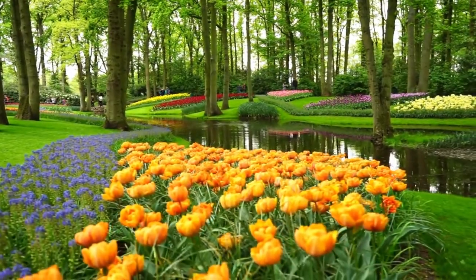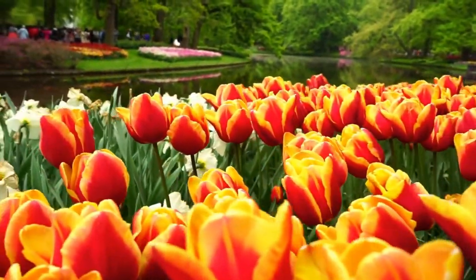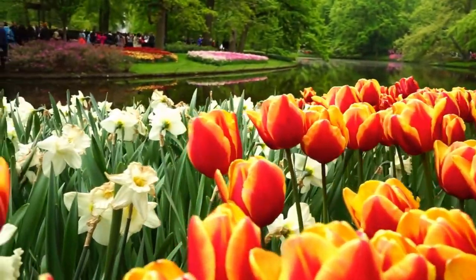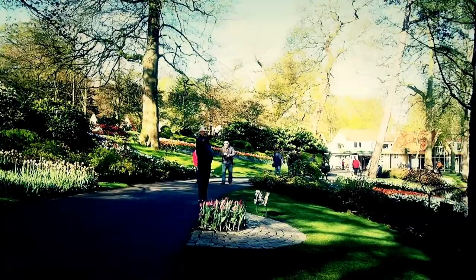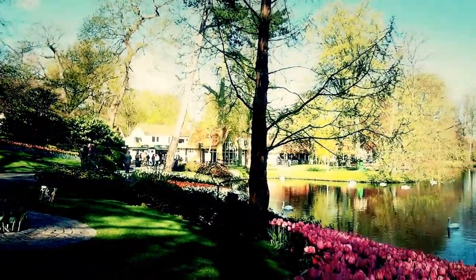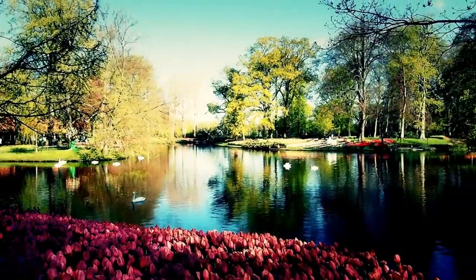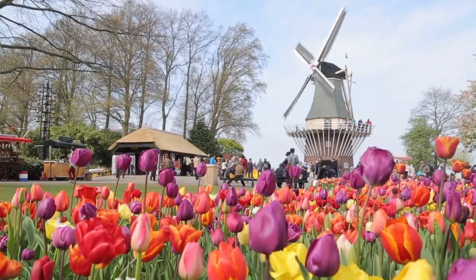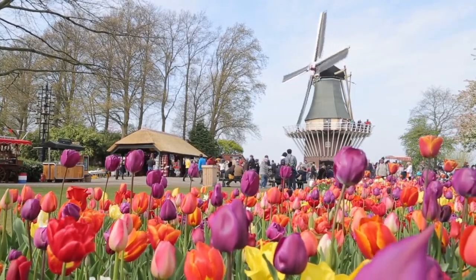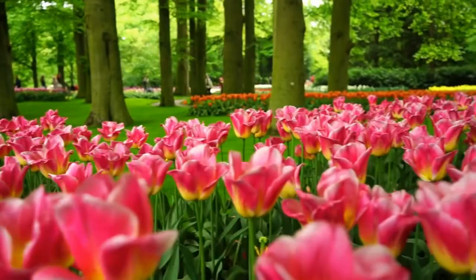Keukenhof, often known as the garden of Europe, is a vast flower garden in the Dutch municipality of Lisse. According to the official website, Keukenhof park is 32 hectares in size and hosts around 7 million flower bulbs each year. Keukenhof, which means kitchen garden, has a long history dating back to the 15th century.